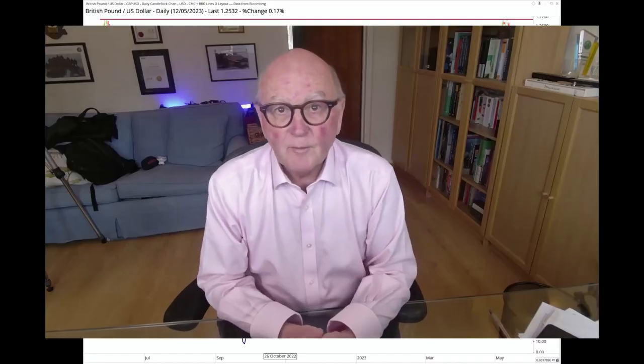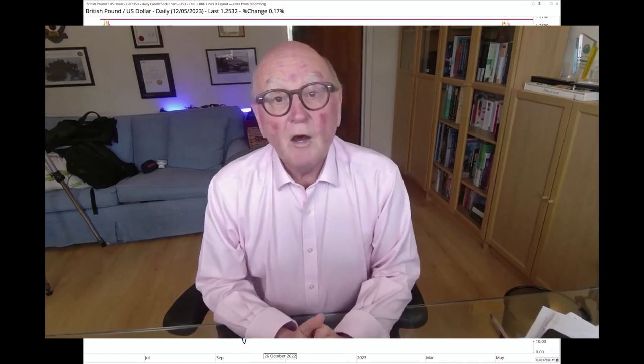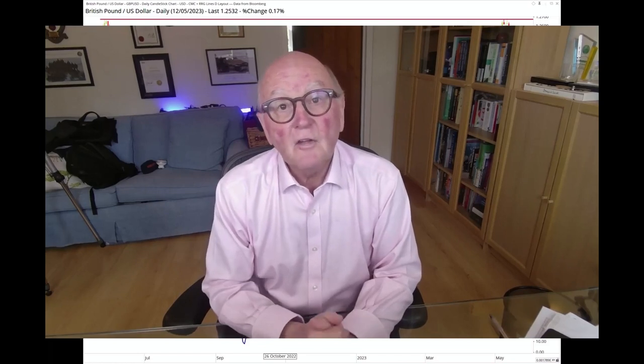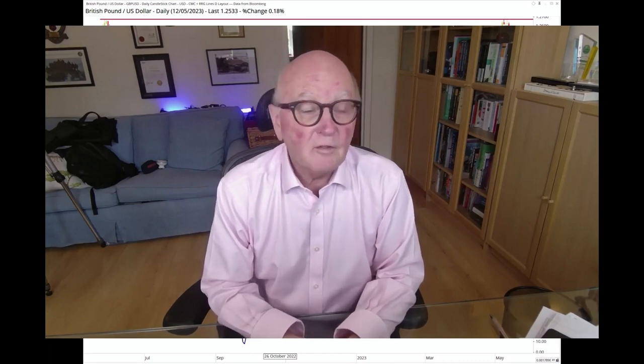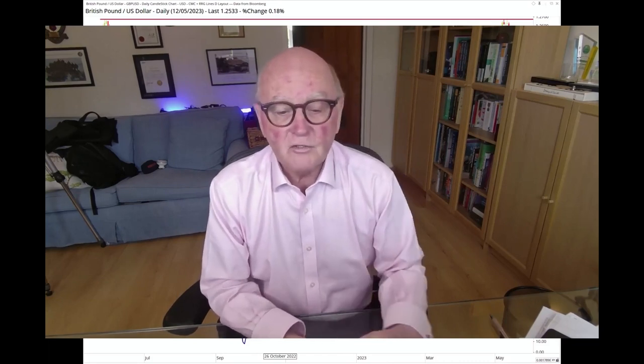Hello traders at CMC Markets. Welcome to another update from RRG Research for Monday the 15th of May. I'm recording this on Friday the 12th of May in the morning. My name is Trevor Neal and I'm presenting to you from London on behalf of RRG Research.